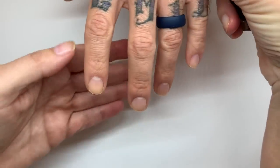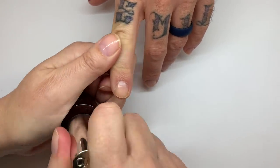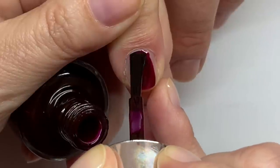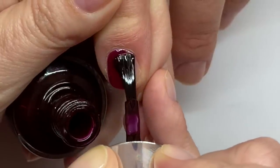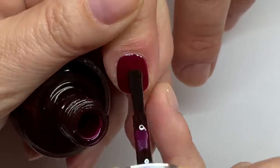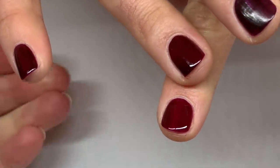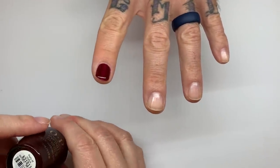OPI Complimentary Wine — lighter, but pretty close. We'll see how the second coats look.